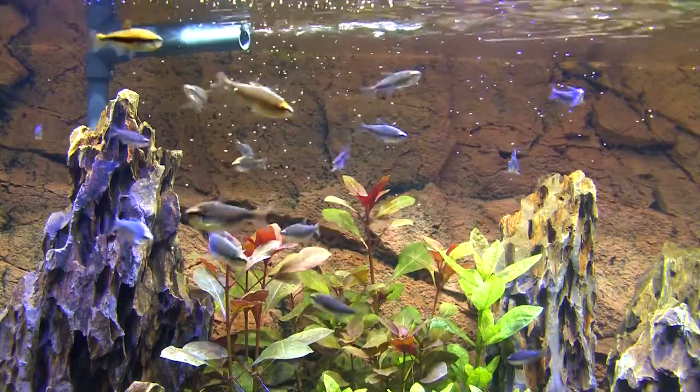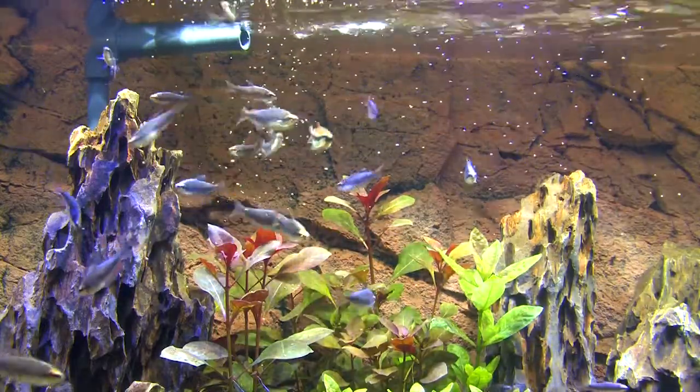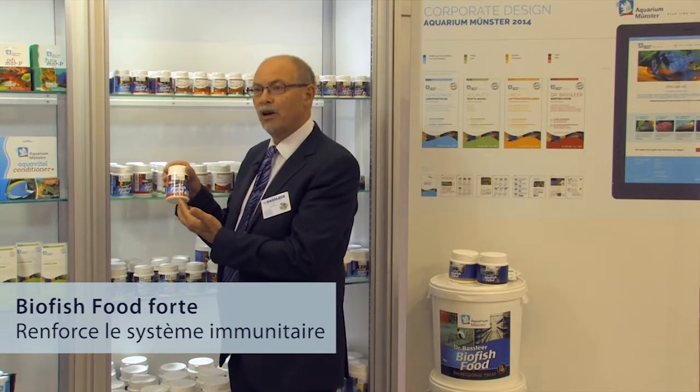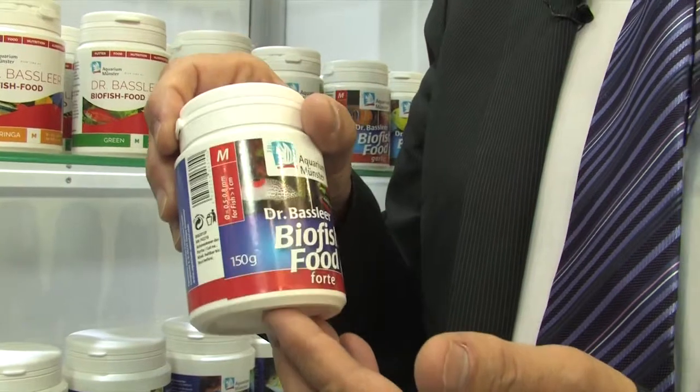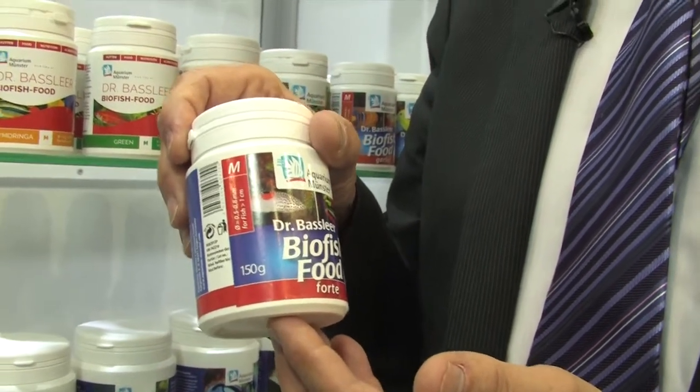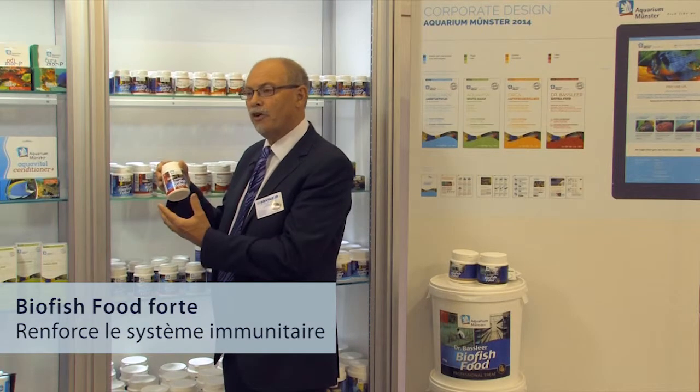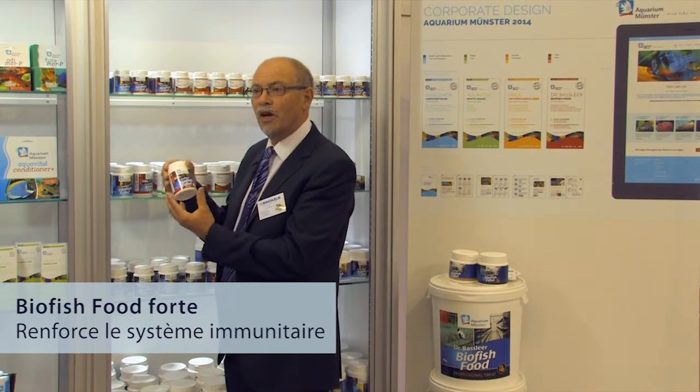Next to that food we started to develop other products, here the Forte, with immunostimulants. These immunostimulants help the fish to defend themselves against diseases. And it is very helpful when the fish are acclimated in a quarantine period, or when they are moved from another tank, to help strengthen the fish to fight off any stress and disease.